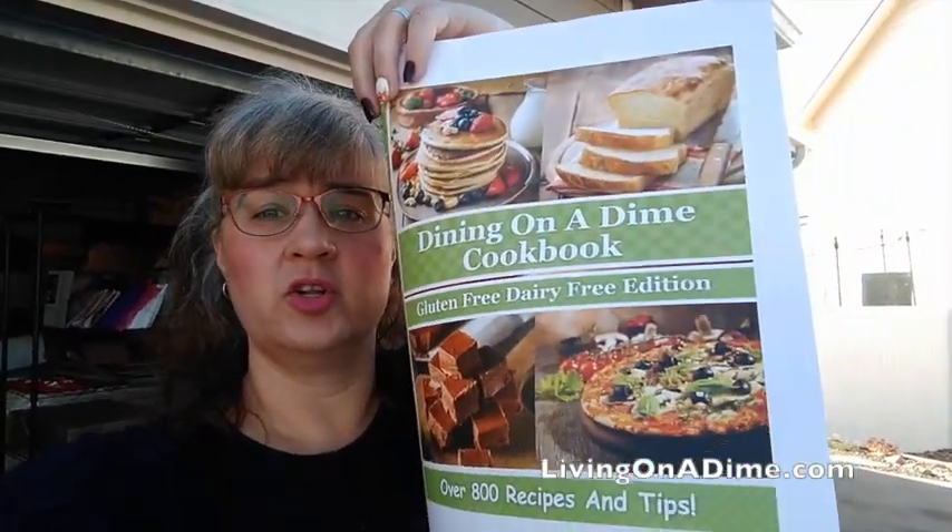30% off gluten-free, dairy-free, right there guys. Pre-ordering has started. I know a lot of people have been waiting for this, and I'm getting ready to do several videos on gluten-free, dairy-free cooking also. So 30% off right now at livingonadime.com.